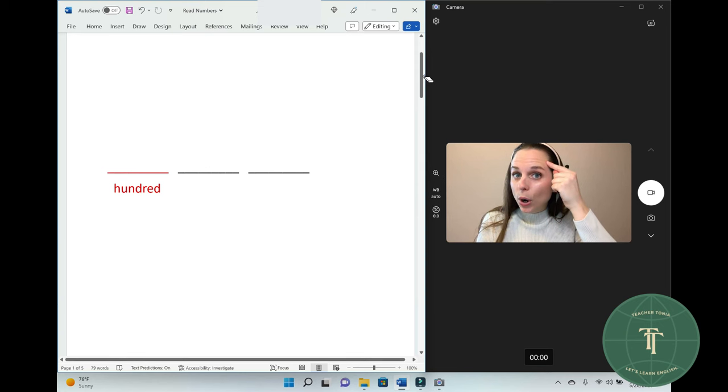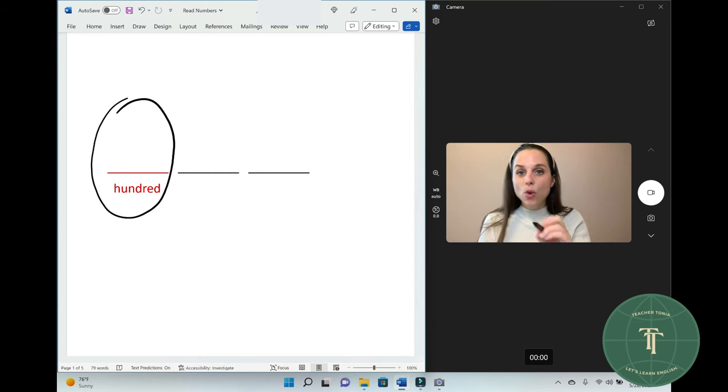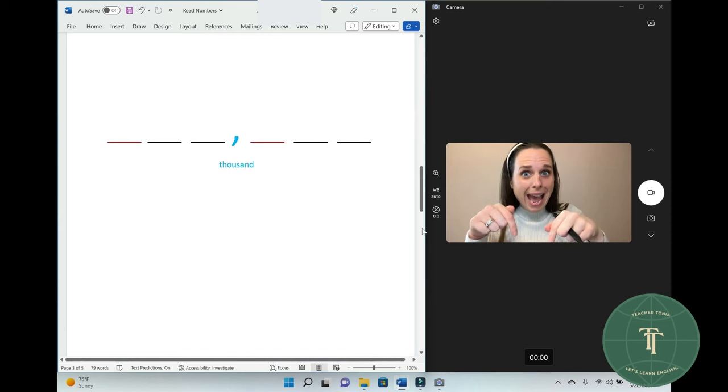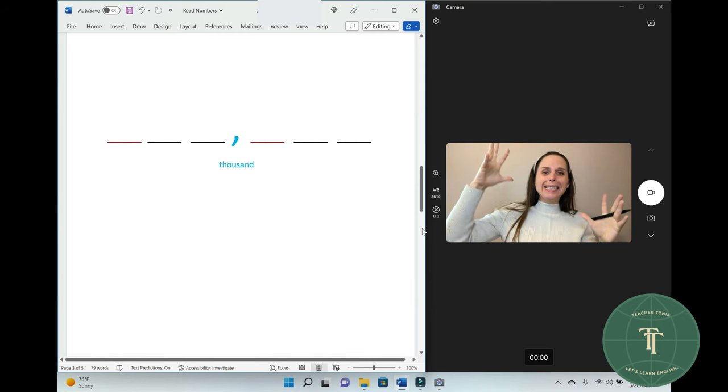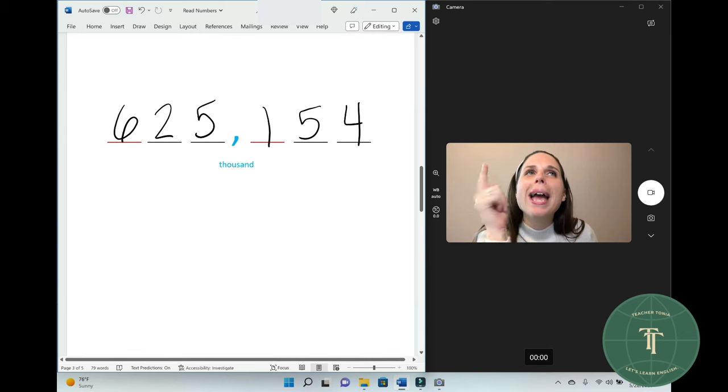Remember, when you see the red color, that is hundred. Now, a big number — try to read this number.